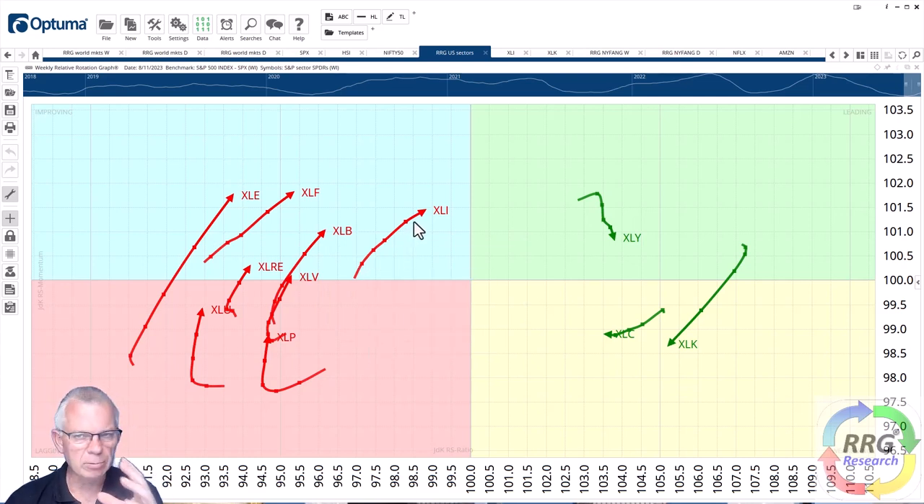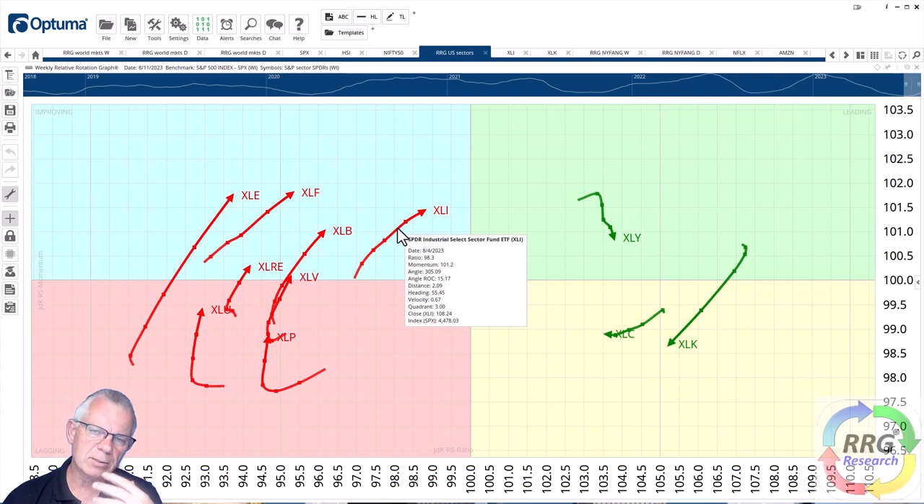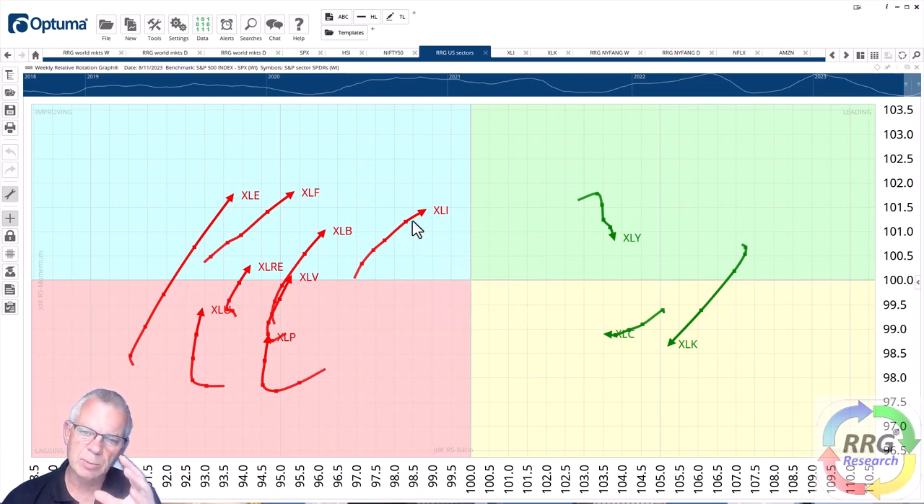Industrials look really good from a relative perspective. In terms of offsetting trades — overweighting and underweighting in sector allocation or pair trading — I think there is an opportunity to offset XLI, the industrials ETF, versus XLK, the technology ETF, because they are on very nice opposite rotational patterns. The reason I'm picking XLI and not XLB, XLF, or XLE is because XLI is the sector that broke to new all-time highs and is still holding up very well above that previous resistance level.